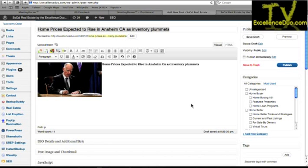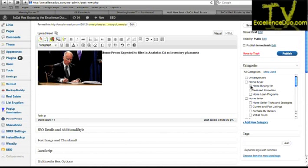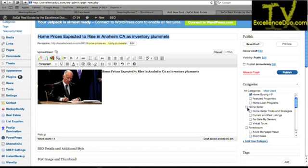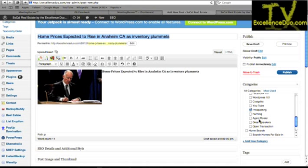We're done writing our article — that's the basic gist of it. Now go to 'Add a New Category.' You can see all my categories — homebuyer, homebuying 101. I'll put this article in homebuyer, homebuying 101, home seller, home seller tricks and strategies, agents, and prospecting. This one article pertains to all of them — it tells homebuyers to get off the fence, tells sellers to sell, and tells agents to get out and prospect for a listing. Three different categories, one article.